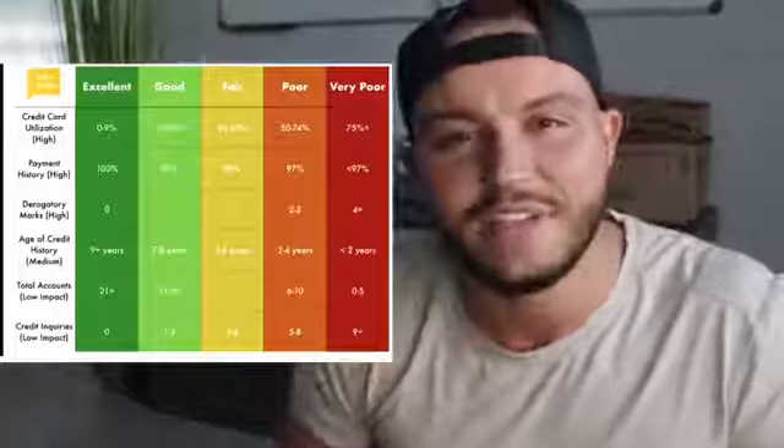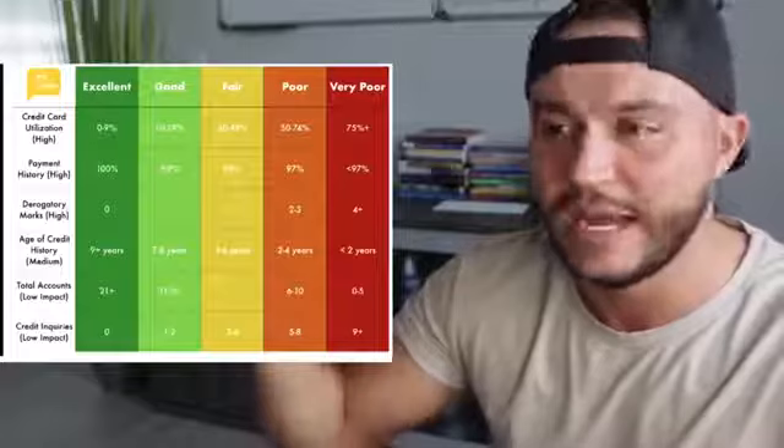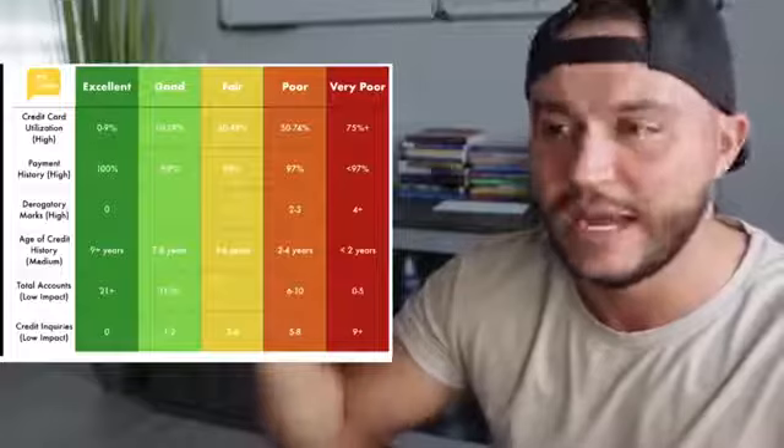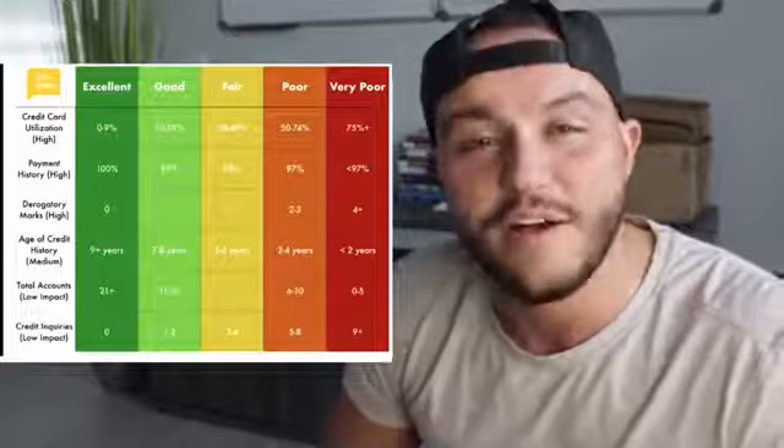I'm gonna pull up a chart by AskCB, which is a YouTube channel all about credit. He organized it in a perfectly easy-to-understand way. The categories from greatest to least impact on your credit score are: credit card utilization, which is the most important; payment history, also very high; derogatory marks, high; age of credit history, medium; total accounts, low impact; and credit inquiries, low impact.